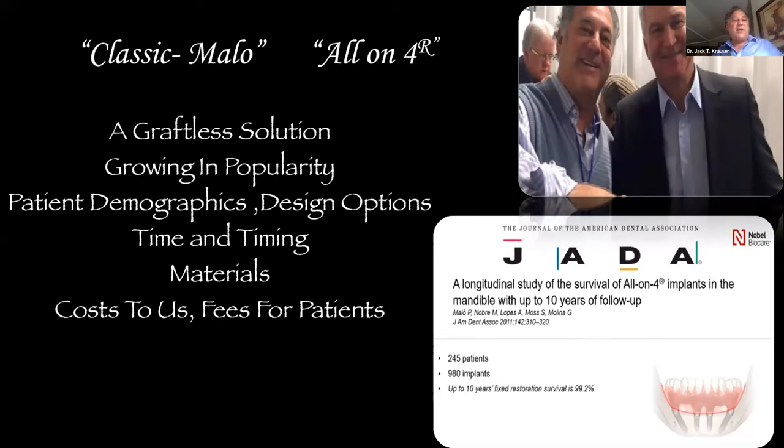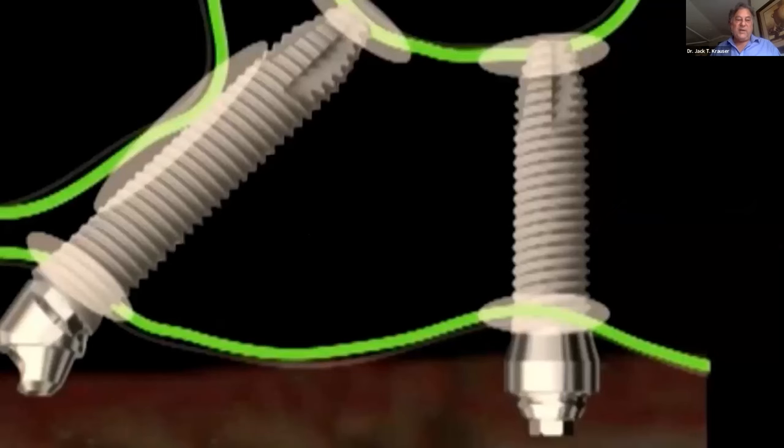This approach is growing in popularity because there are more courses, people like it, and the results are exceptional. Patient demographics are important — in America the baby boom generation means tons of patients are coming of age for these therapies every day. Design options are expanding with beautiful prosthetic work and new materials. From a business perspective, we can determine fees and lab costs before we even start, so patients know their costs in advance.